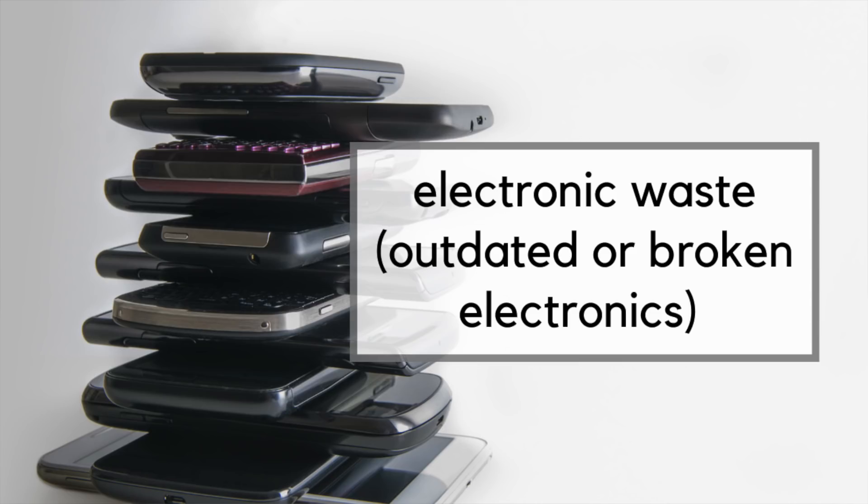First, look for any broken electronics or old electronic waste such as old phones, other electronic devices you're no longer using, maybe some small appliances that broke but can't be disposed of regularly in the garbage. This is a perfect time to do it because many communities and organizations do special Earth Day programs in April to help collect these items or any other hazardous materials.